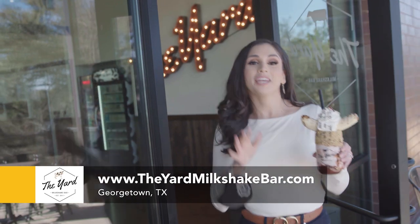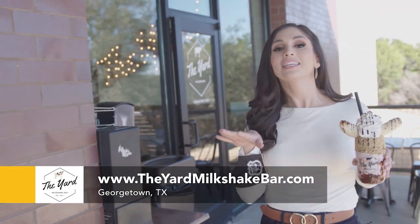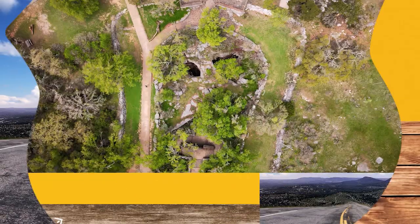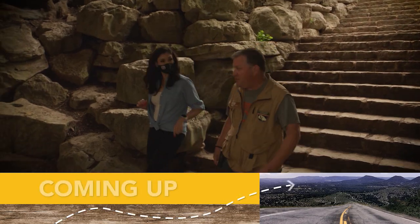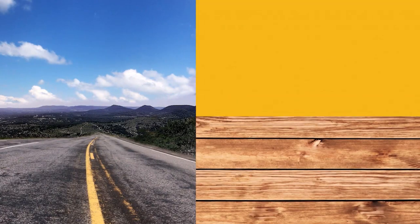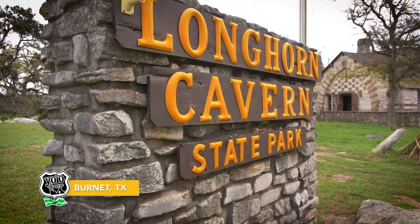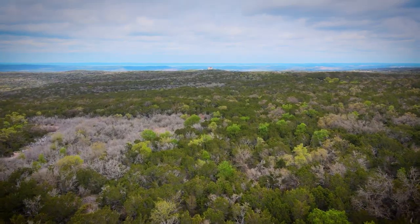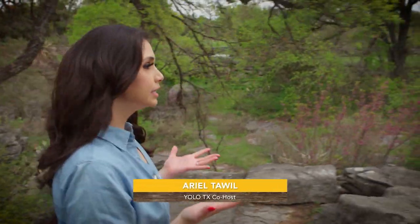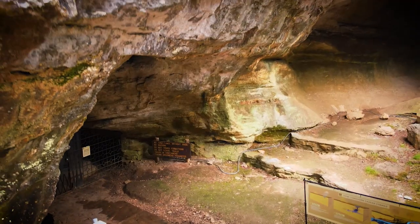Y'all, make the Yard a destination because their milkshakes are truly legendary. See what I did there? Milkshakes, legendary. Coming up next, we had to burn it to experience a true Texas treasure. So there are five major caverns here in the state of Texas and we've actually experienced a few of them, but today we're here at Longhorn Cavern and we're going to see what makes it so unique.